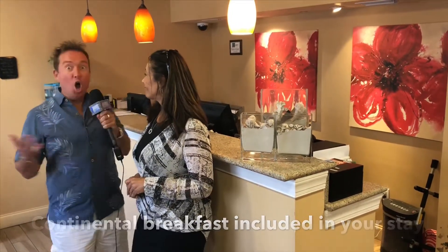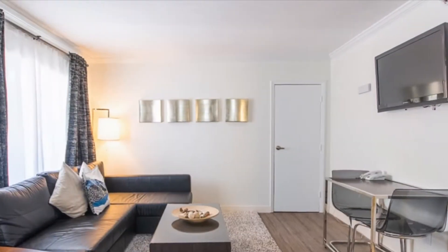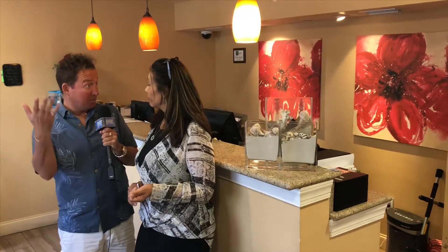All the suites have kitchens and living rooms — full kitchens with full-size refrigerators, everything you can imagine as a home away from home. Today we're going to see a two-story suite with all the living space downstairs and two bedrooms upstairs: one room with two queen beds and the other with a king-size bed, and two bathrooms in that particular suite.